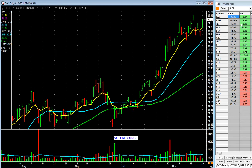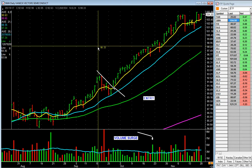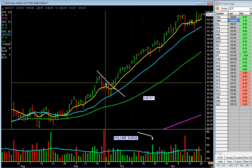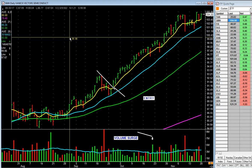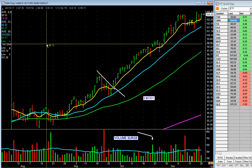Number two: SMH — semiconductors. Look at this trend in the semiconductor group. It just keeps on grinding. This has been a leading group in the top 10 groups for a while. If you had been looking at the ETFs, it would have said, hey, take a look at us. And they worked. Does it work all the time, every time? Nothing does. That's why we always have money management rules. That's semiconductors.